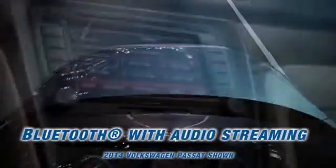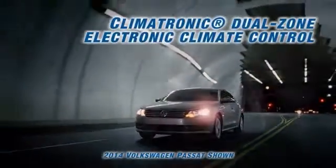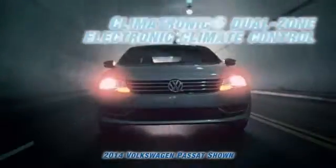The Passat lets you make calls with the push of a button, and get turn-by-turn directions from an available navigation system. You can even control the entertainment from your steering wheel — and not just any entertainment either. It's an available Fender premium audio system.